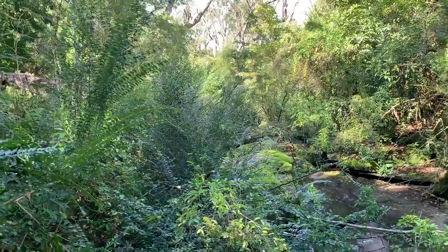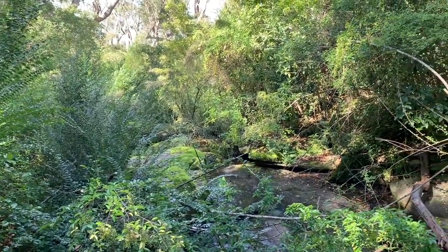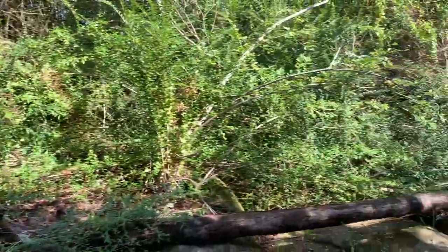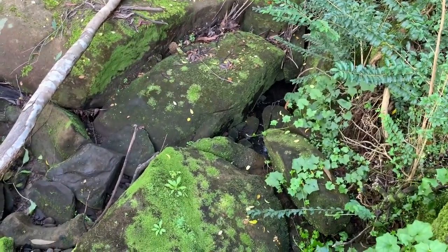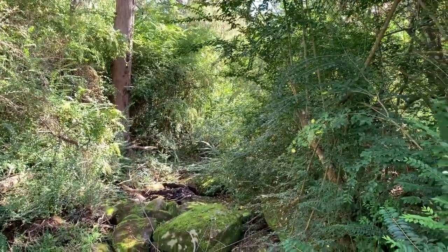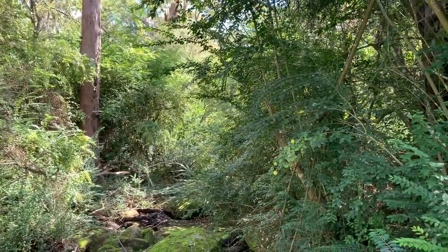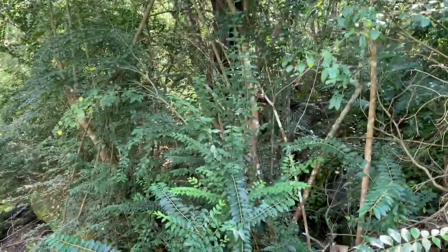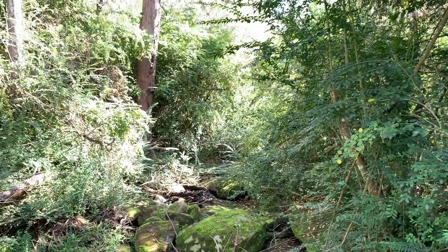G'day everyone, the Global Surveyor here, and today I'm surveying along a creek, a place called Arcadia. Really nice just to not say much, just listen to the sounds of the water running through the rocks. I could sit here all day, but I have a few things to measure so come along for the ride.